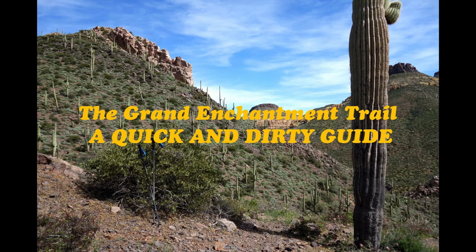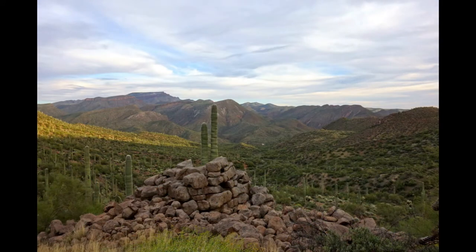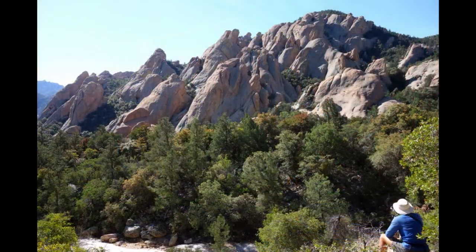This past spring, I had the pleasure of hiking the Grand Enchantment Trail from Picket Post Mountain to Albuquerque, and for the potential benefit of future hikers, I thought I'd put together a quick and dirty guide to aspects of the trail in descending order of importance.